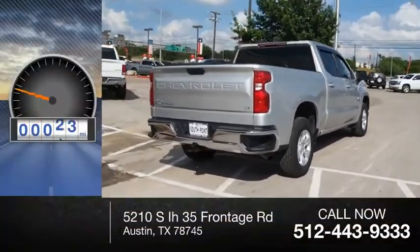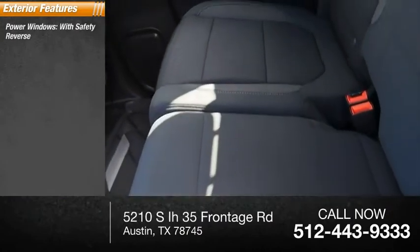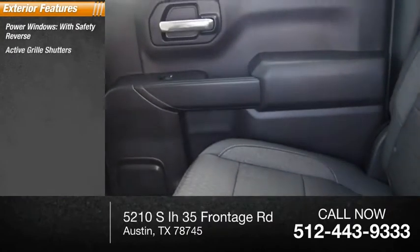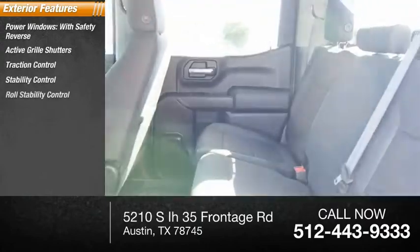This vehicle has less than 15,000 miles. Here are some of this vehicle's great options: power windows with safety reverse, active grille shutters, traction control, stability control, roll stability control.